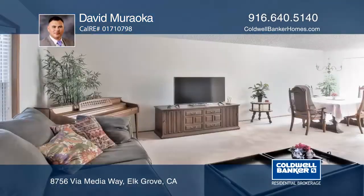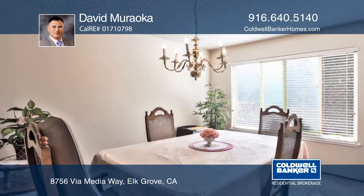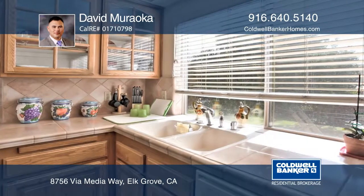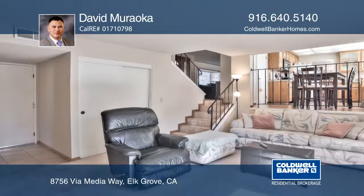This lovely tri-level home located in the heart of Old Town Elk Grove has been loved and maintained by the original owners. The bay window in the living room allows for natural light to illuminate the room and adjacent formal dining room, while the foliage in the front yard still provides sufficient privacy.